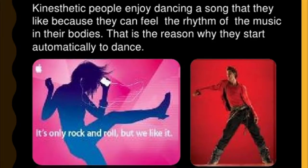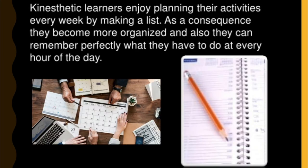Kinesthetic people enjoy dancing to a song they like because they can feel the rhythm of the music in their bodies — that is why they automatically start to dance. Kinesthetic learners also enjoy planning their activities every week by making a list. As a consequence, they become more organized and can remember perfectly what they have to do at every hour of the day.